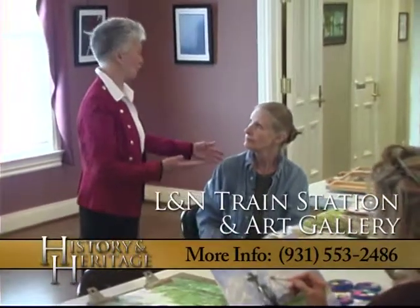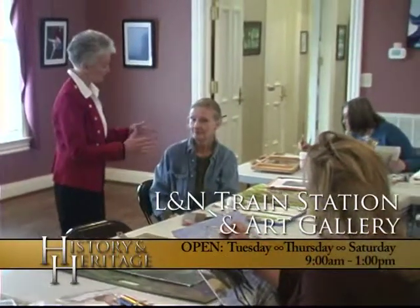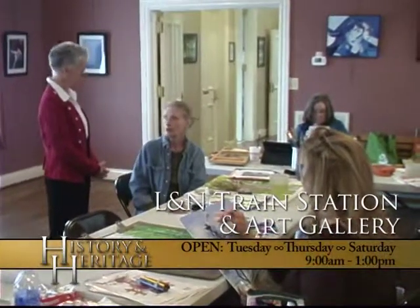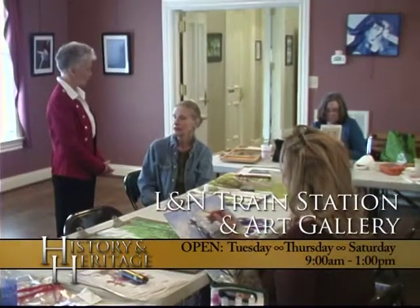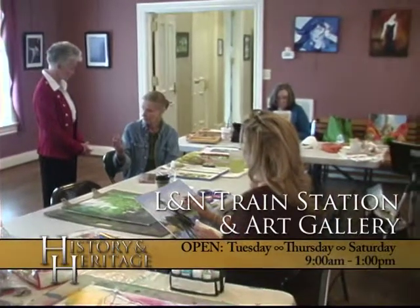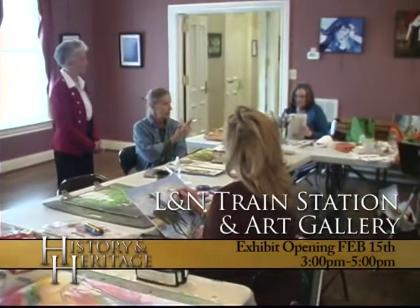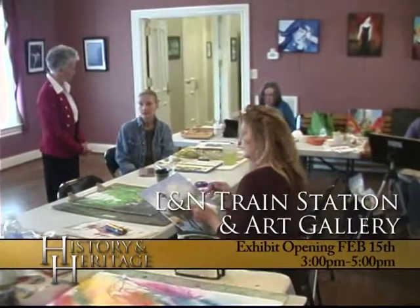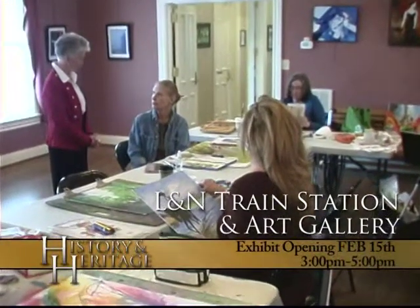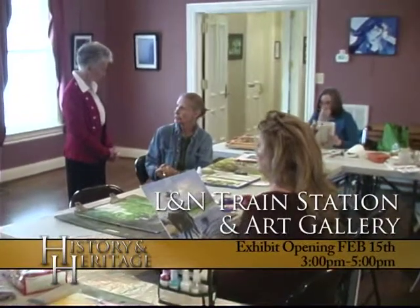Patsy, I've known you for a long time — you're an artist who works in so many media you wouldn't believe it. But this group works in what media? Basically water media. We are all members of the Tennessee Watercolor Society, and you have to work in water media to be in their shows. That's how I met Hilda from Waverly and Janet from Erin. Polly is out in the Sango area and Eunice also in the Sango area.